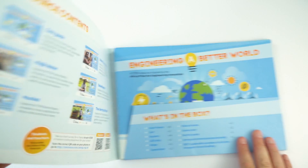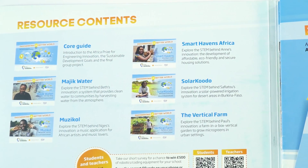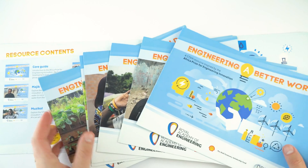This is the latest resource from the Royal Academy of Engineering, Engineering a Better World, which is inspired by the Africa Prize for Engineering Innovation. The resource is a series of practical tasks and activities that invite young learners to explore the role that engineers play in developing innovations that bring social and environmental benefits to different countries across sub-Saharan Africa.